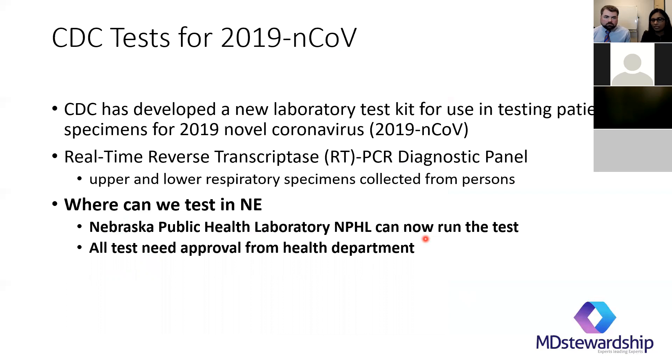CDC has developed a new lab test kit — it's a PCR test. In Nebraska, for example, the Nebraska public health lab can run the test, and many university labs are now able to run it as well. The goal is for most facility labs to eventually be able to run the test. More testing capabilities are on the way. WHO is also in the process of developing serological tests — IgG and IgM tests — and they think those may be done in the next couple of weeks.